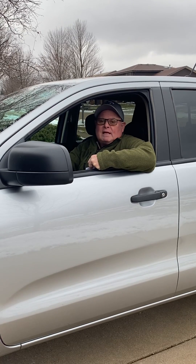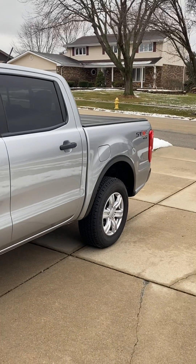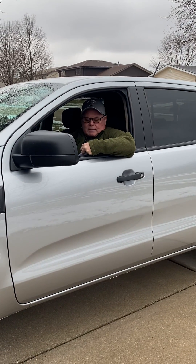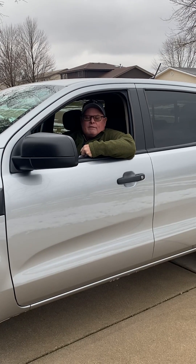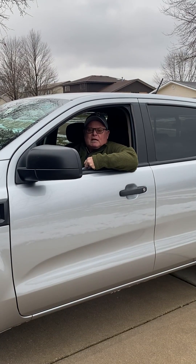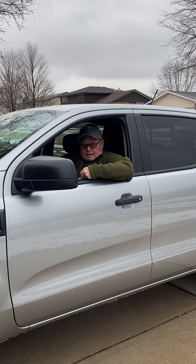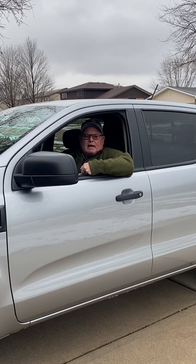I'm sitting in a 2020 Ford Ranger 4x4 with a towing package. This particular model has the 2.3-liter EcoBoost engine, develops 270 horsepower, and has a 10-speed automatic. With the towing package engaged, it downshifts as you're braking, so the engine provides engine braking as you're going down hills.